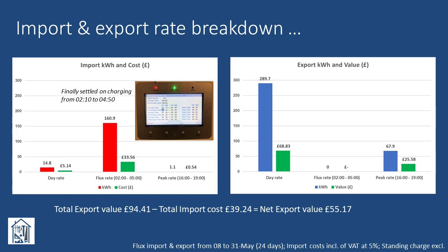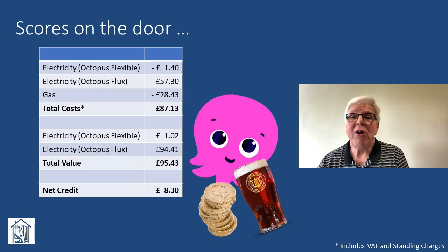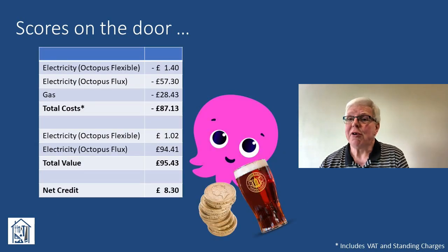Looking at the export figures, the bulk of our export occurred at the day rate — again, not surprising. However, I hadn't expected such a significant amount of export during the peak rate period, which clearly shows the value of exporting at that time, if you can. Totting up the numbers shows that overall we achieved a net export value of around £55. Pulling all the numbers together, we managed to cover all our utility costs, including gas and both standing charges, and still end up being £8.30 better off — proof, if ever it was needed, that solar power does indeed pay.